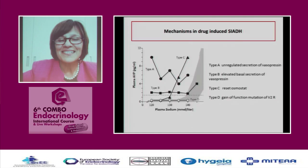The mechanisms can be central and peripheral. Under type A, there is unregulated hypersecretion of vasopressin — the hypothalamic nuclei secreting vasopressin in an unregulated manner. Under B, there can be a baseline elevated secretion of vasopressin. Under C, you can centrally reset your osmostat. Under D, it could also be a renal effect on the V2R receptor. The drugs work both centrally and peripherally.